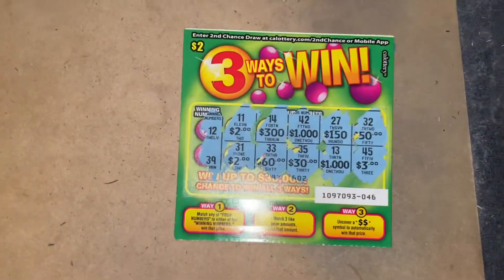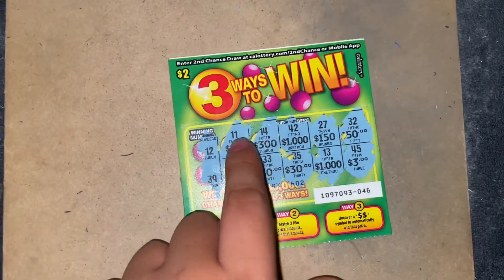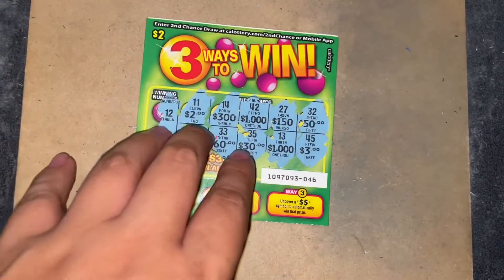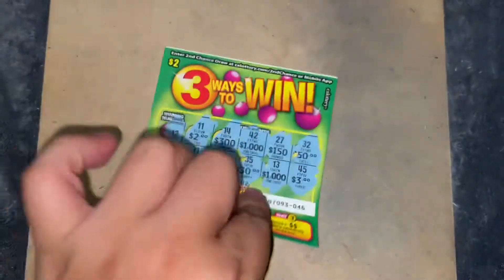Now I'm going to share whether I like them or not. I do like the two dollar scratcher — I like that there are three ways to win, and one way is by matching three like prizes. I'm not used to scratching this type of area, but I think it's a pretty interesting ticket. I give it a thumbs up.